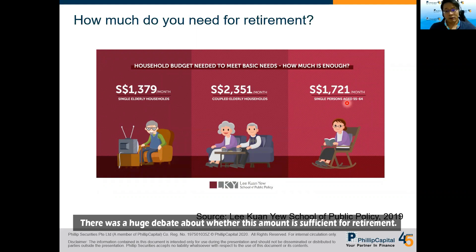There was a huge debate about whether this is a sufficient amount for retirement. But I think the question is not about how much is enough — it is about how we can generate sufficient passive income to support our retirement needs.